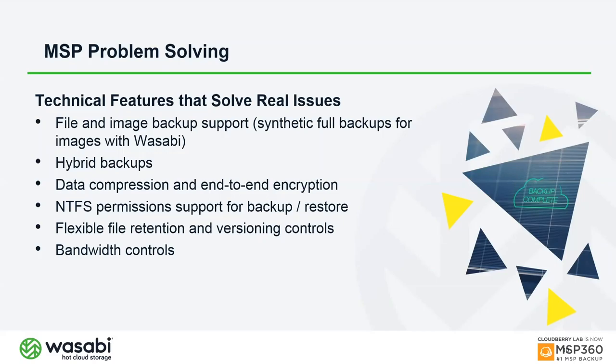You can set custom retention per customer based on their needs — for example, financial customers in the US typically retain certain backups for seven years. You can configure how many file versions to keep and for how many weeks, months, or years, and the system automatically removes backups based on those settings. Bandwidth throttling and scheduling are also available — you can limit bandwidth during business hours and give full bandwidth to backups after hours.